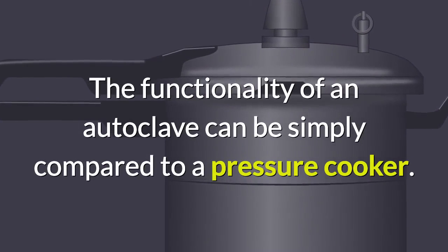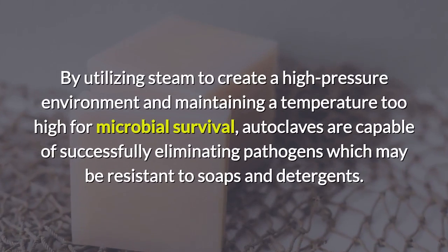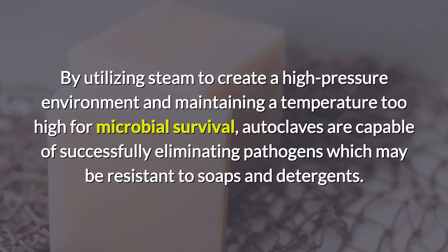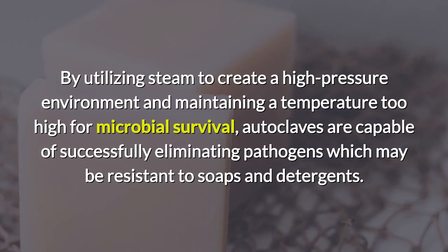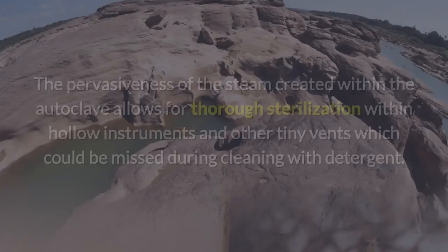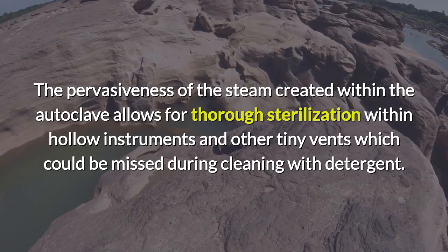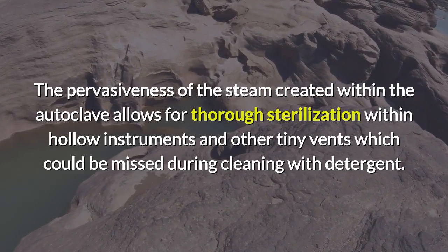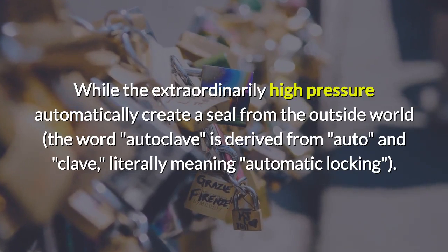The functionality of an autoclave can be simply compared to a pressure cooker. By utilizing steam to create a high pressure environment and maintaining a temperature too high for microbial survival, autoclaves are capable of successfully eliminating pathogens which may be resistant to soaps and detergents. The pervasiveness of the steam created within the autoclave allows for thorough sterilization within hollow instruments and other tiny vents which could be missed during cleaning with detergent.